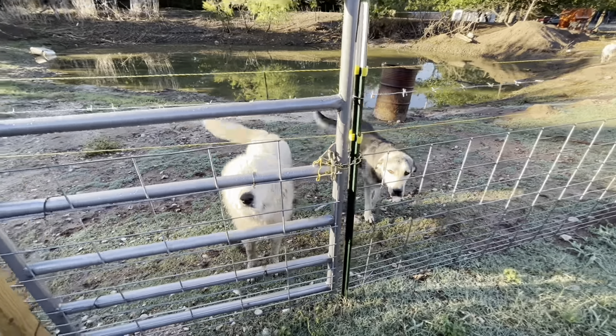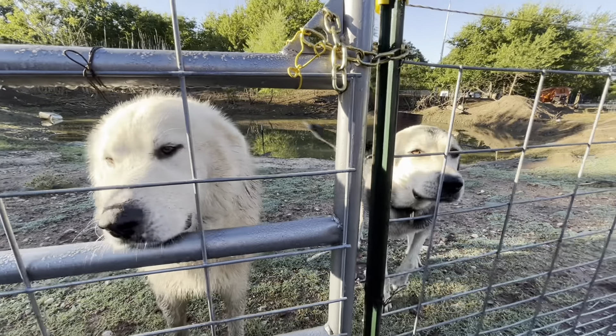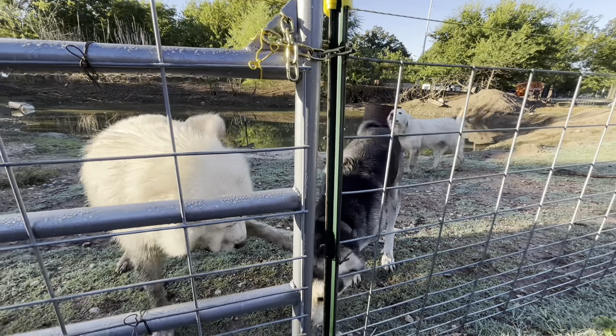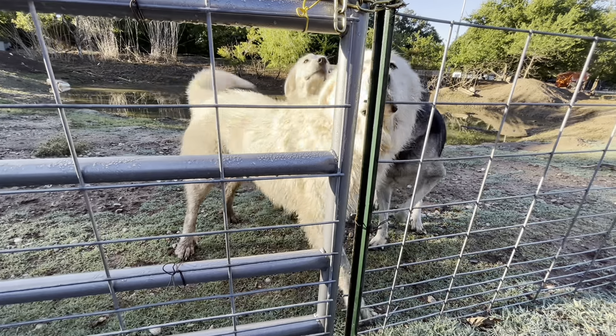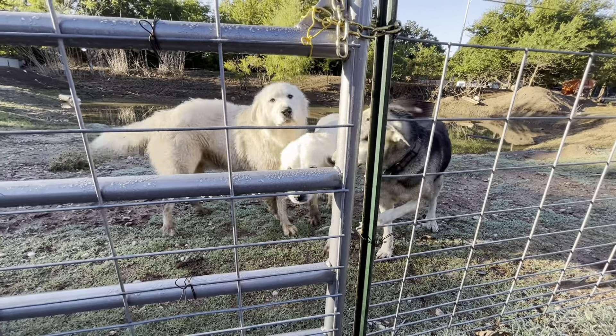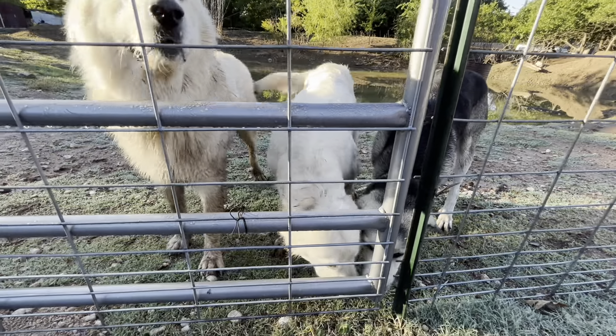What are you two doing? Hi Toby, hi Carly! Here comes Dixie - what are y'all doing? Yeah, you smell it, don't you? Toby keeps smelling the electric line.